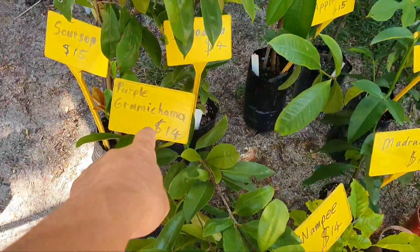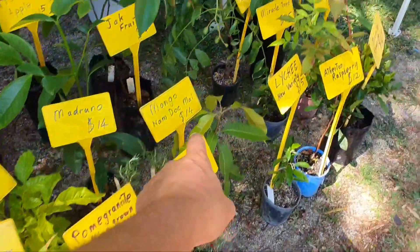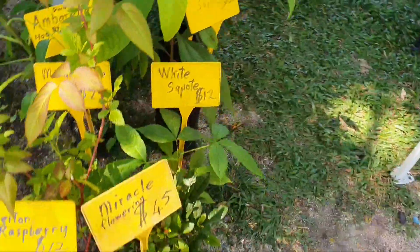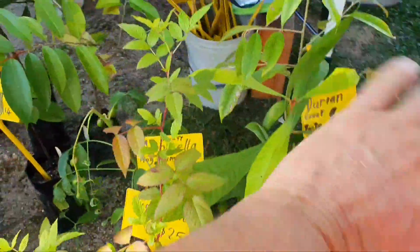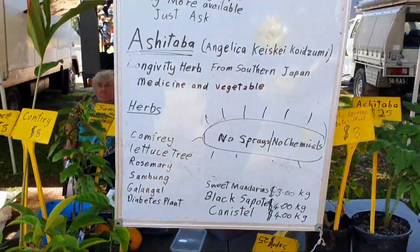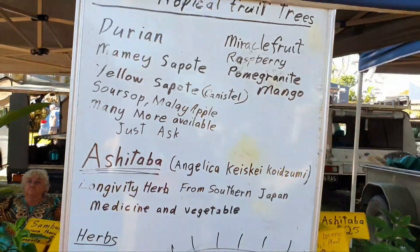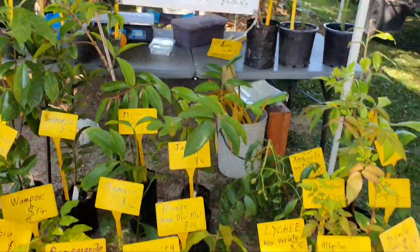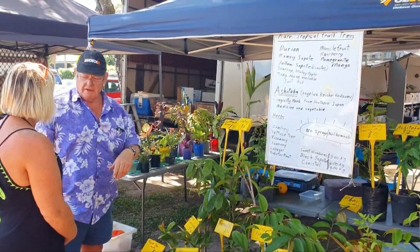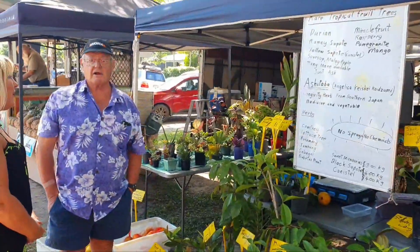I'm growing grumichama, fruiting grumichama. I'm growing abu, whompy, pomegranate, mango, madruno, jackfruit, miracle tree, ambarella, white sapoti — nine white sapoti trees — lychee, longan. Not durian, impossible. You know, the woman who was the president for years, we took over as president of the Rare Fruit Association for 13 years, who just got out of it. Her husband died so she moved back to Victoria. She's a castle maid. And she just misses the rare fruits. She should move to Melbourne next to me, she should be my neighbour.